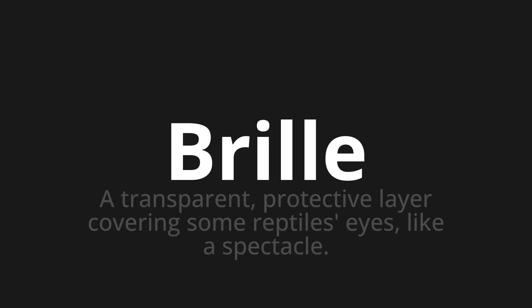Welcome to How to Pronounce. In today's video, we'll be focusing on a new word that you might find challenging or intriguing. So, let's dive into today's word. Brille. Which means a transparent, protective layer covering some reptile's eyes, like a spectacle.